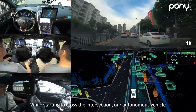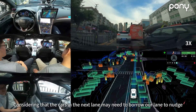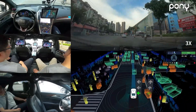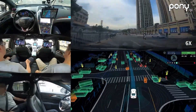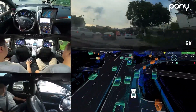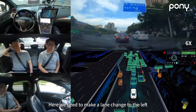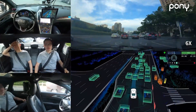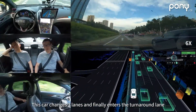While starting to cross the intersection, our autonomous vehicle perceives that construction trucks and workers occupy the road. Considering that cars in the next lane may need to borrow our lane to nudge around, our vehicle decides to slow down to avoid them in advance smoothly. We also need to make a lane change to the left, and we are still able to find an appropriate time to complete that in such highly dense traffic. We detect a car cutting in ahead, and our vehicle slows down smoothly to avoid it.